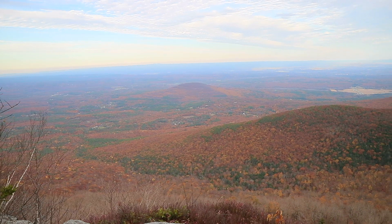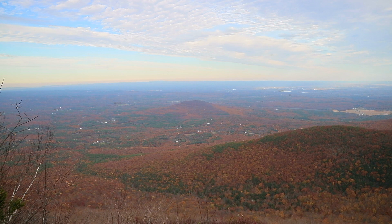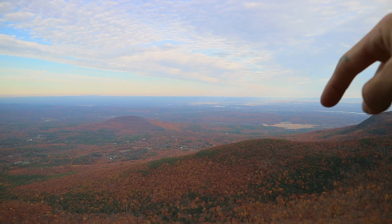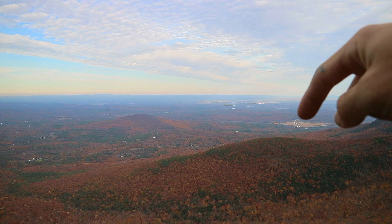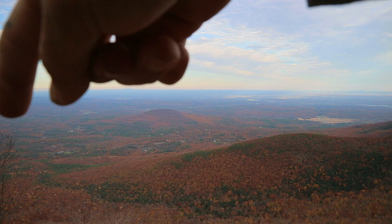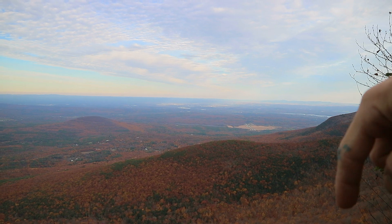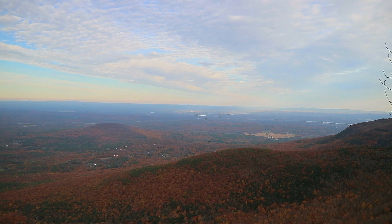Even though we are past peak foliage, there's still a lot of awesome color out there. You can see this field right there — when I started this afternoon that field was all the way over at the viewpoints on the other side, and I've kind of worked my way down this ridge line to where I am now. Come quite a good ways.